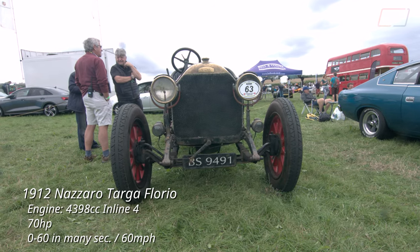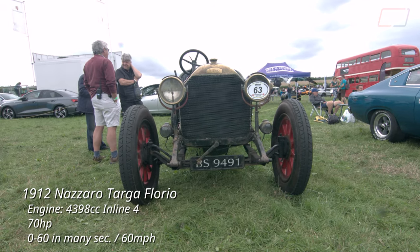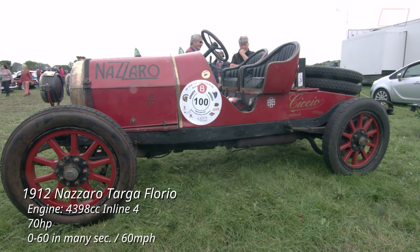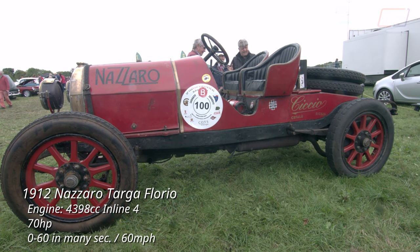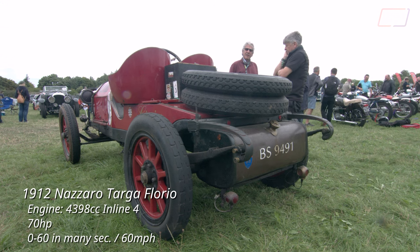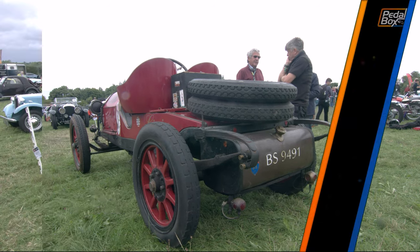Felice Nazaro built cars for what would become Fiat before founding his own company in 1911. The Tipo 2 topped out at 100 km/h, and Nazaro himself won the 1913 Targa Florio in just over 19 hours, driving 979 km in this.